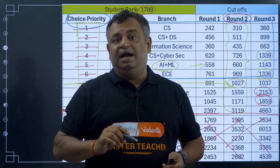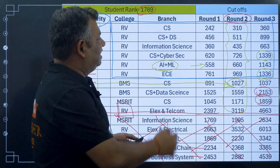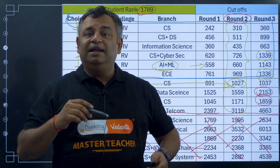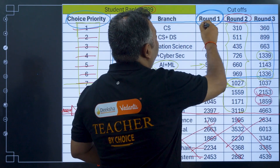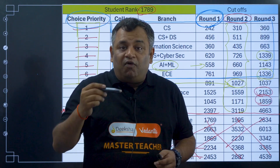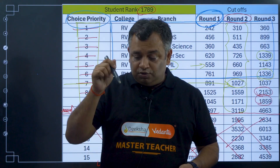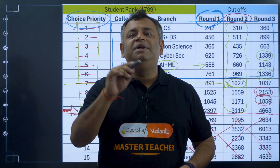If you have any questions about how to make this list or how to do this process, the Excel format will be provided in the comment section. After every round of counselling, another video will be released covering the cutoffs for each round and what to expect for the top 5 colleges. If you liked this video, please subscribe and share it with friends who need to understand how choice filling works.